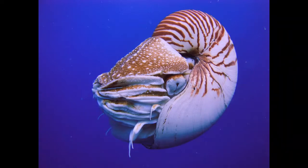Nautilus lives at a depth between 900 and 2,000 feet. A major factor that affects the survival of Nautilus in the wild is overfishing. People collect Nautiluses because of their beautiful shells, which are sold as ornaments. Nautilus is not listed as an endangered species due to lack of data, and the number of remaining animals in the wild is unknown.